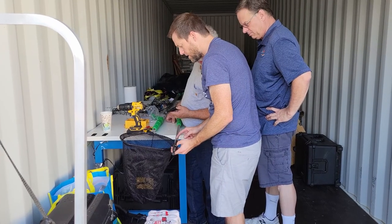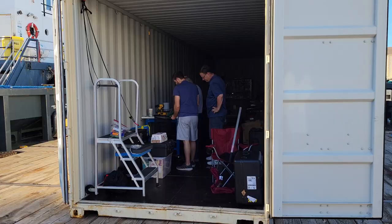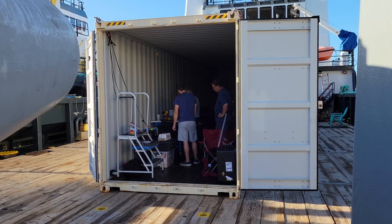It looks like the guys are upgrading the scooping nets for when we recover the EDR. They are working inside of our shipping container that is lashed down to the deck.